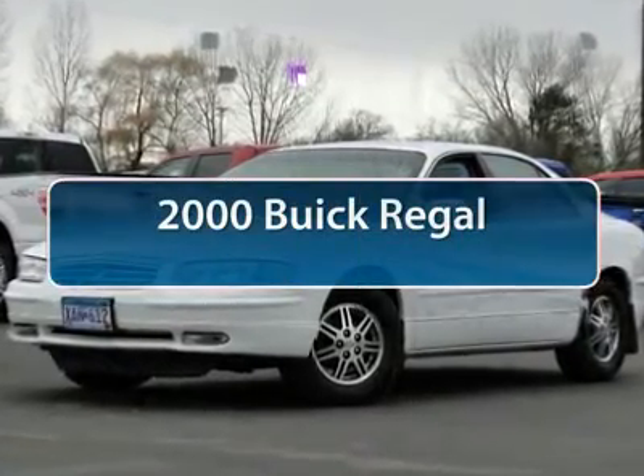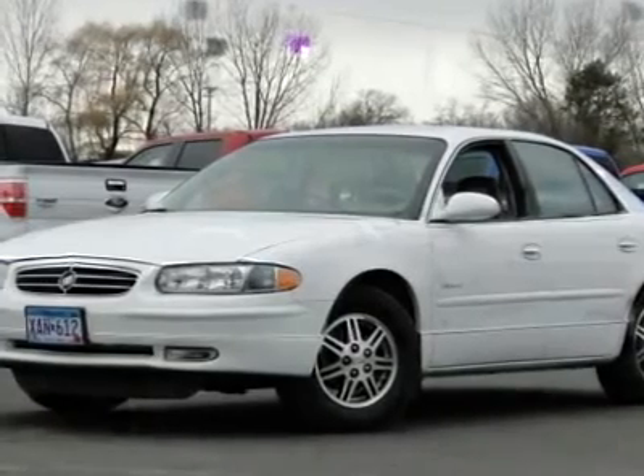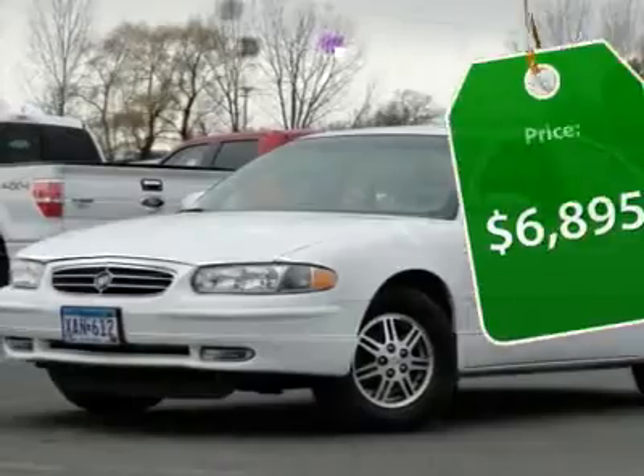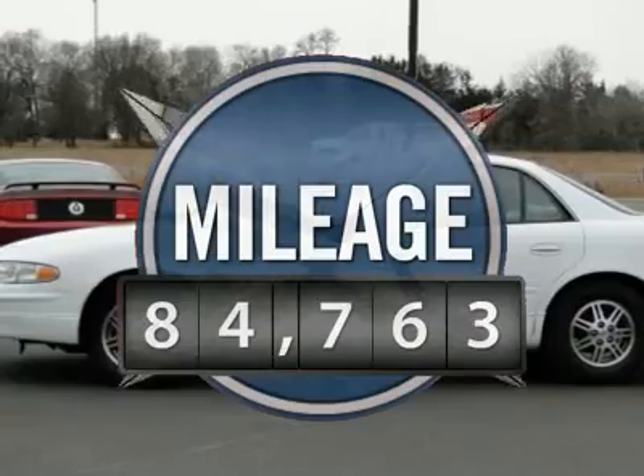The 2000 Buick Regal. The Buick Regal is based on the European Opel Insignia. The Regal is as much a sports sedan as it is a family sedan, and is priced below $10,000. This vehicle has less than 85,000 miles.